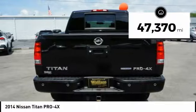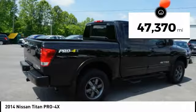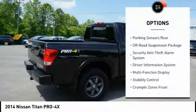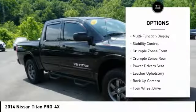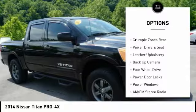This vehicle has less than 50,000 miles. Here are some of this vehicle's great options: stability control, power driver's seat, backup camera, anti-lock braking system, traction control.